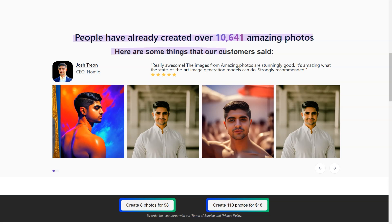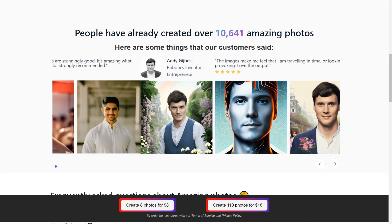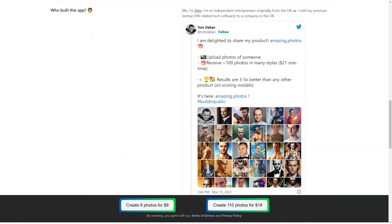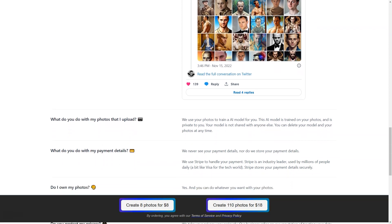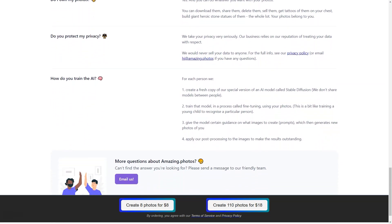Whether you're a tech-savvy individual or someone new to using AI, Amazing Photos makes generating profile photos a breeze. So whether you're looking to create a new online profile or update your current one, Amazing Photos is the perfect solution. With world-class photo quality, ease of use, and complete privacy protection, what are you waiting for? Try it out today and see the excellent results for yourselves.